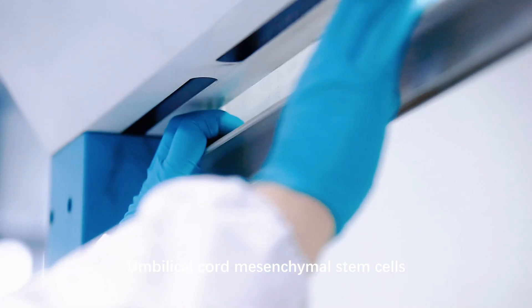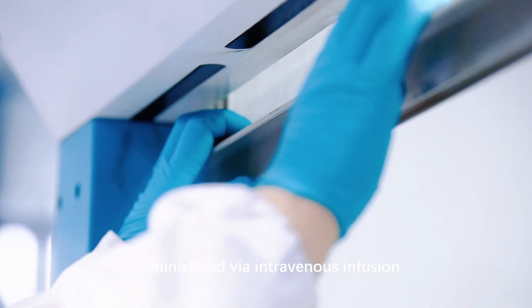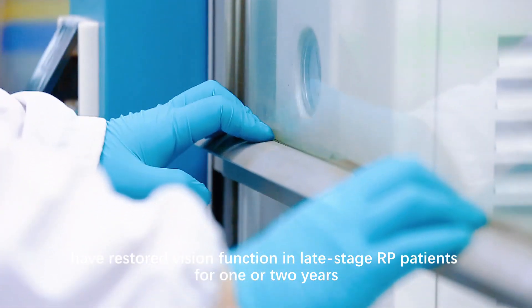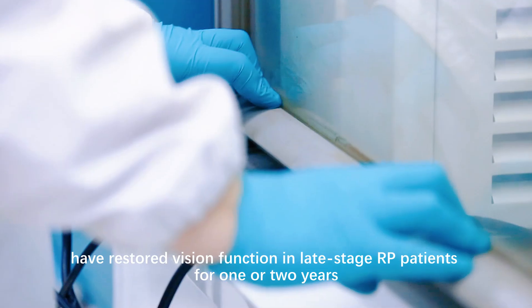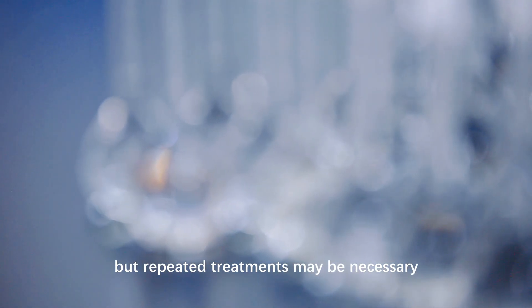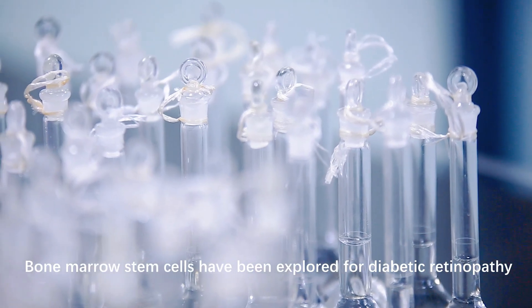Umbilical cord mesenchymal stem cells, administered via intravenous infusion, have restored vision function in late-stage RP patients for one or two years, but repeated treatments may be necessary.